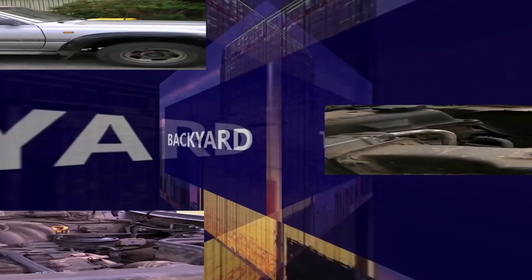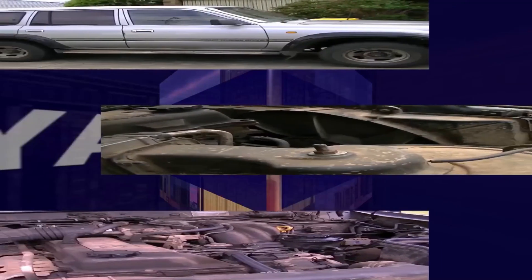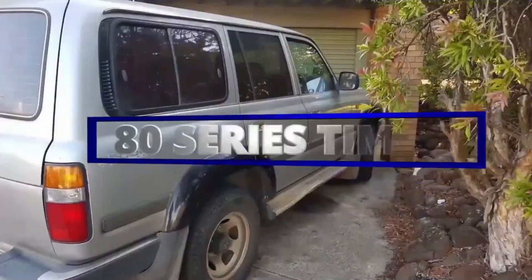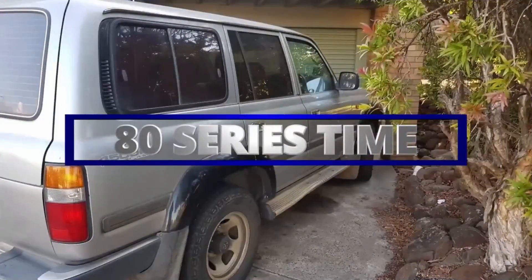Unfortunately, I've got history with this. One of the best four-wheel drives ever made here at Old Mate's Backyard Tech — it's 80 series time. G'day everyone, thank you for tuning in. It is 80 series time here at Old Mate's Backyard Tech to kick off weekend Saturday's content, and this coming off the back of a comment from a viewer for the old video I did some time ago, the Paul 1FZ-FE fuel economy.